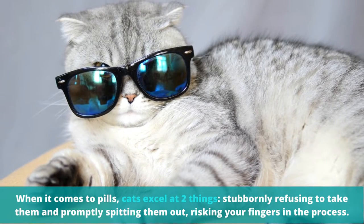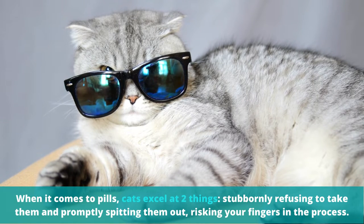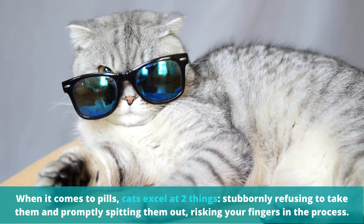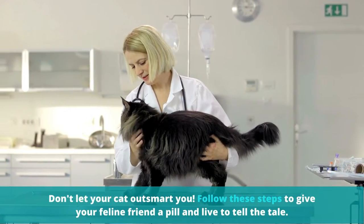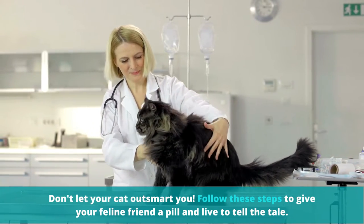When it comes to pills, cats excel at two things: stubbornly refusing to take them and promptly spitting them out, risking your fingers in the process. Don't let your cat outsmart you. Follow these steps to give your feline friend a pill and live to tell the tale.